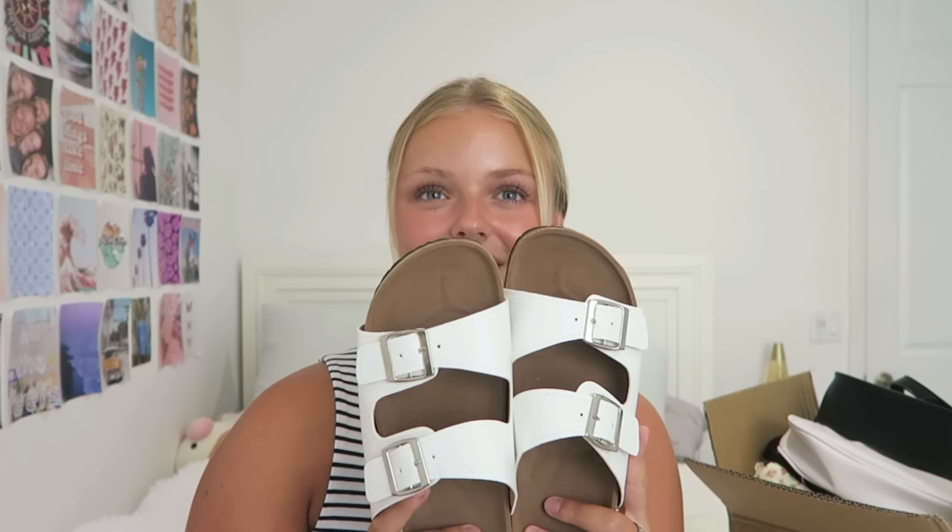I guess we can start with the non-clothes items. So to start, I got some dupes of Birkenstocks. Now, this has a little story behind it. JC stole my Birkenstocks and she won't give them back. So I just bought some new ones for myself. These actually look really good quality — I'm actually surprised by them. These are going to be perfect to wear to the beach.